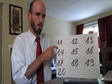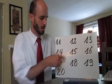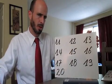Onze, douze, treize, quatorze, quinze, seize, dix-sept, dix-huit, dix-neuf, vingt. Let's go through that a second time.